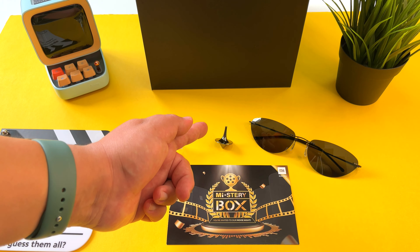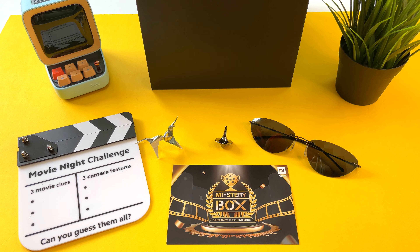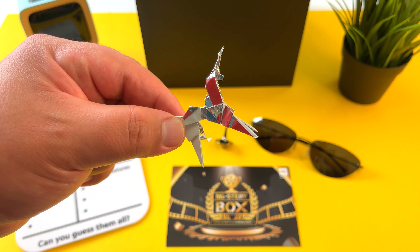Awesome stuff. So there we go — we have Blade Runner, Inception, and The Matrix: three movie clues. I got the three answers right. But what are the three camera features of this movie night challenge?